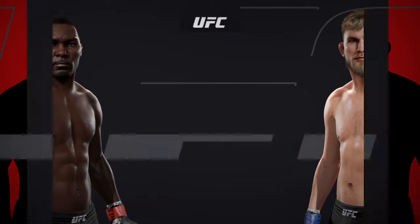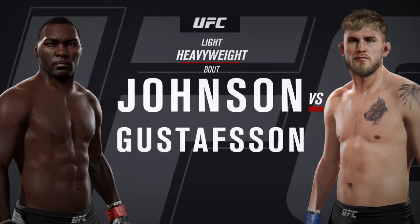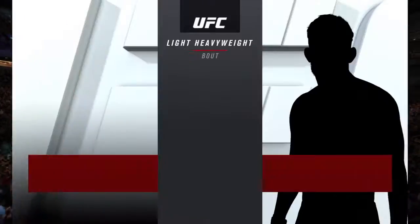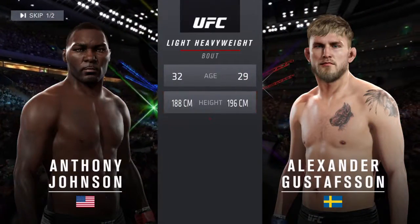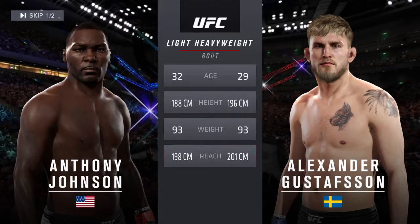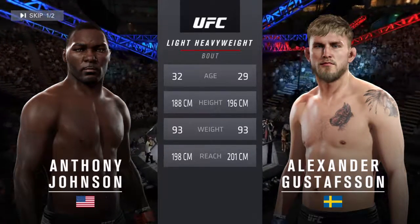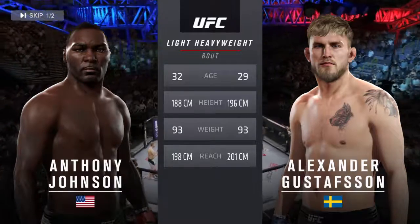Coming up next, it's a light heavyweight matchup between Anthony Johnson and Alexander 'The Baller' Gustafsson. Our tale of the tape for this light heavyweight fight: Johnson is three years his elder, and Gustafsson will have a one-inch reach advantage. With the official introductions, here is Bruce Buffer.